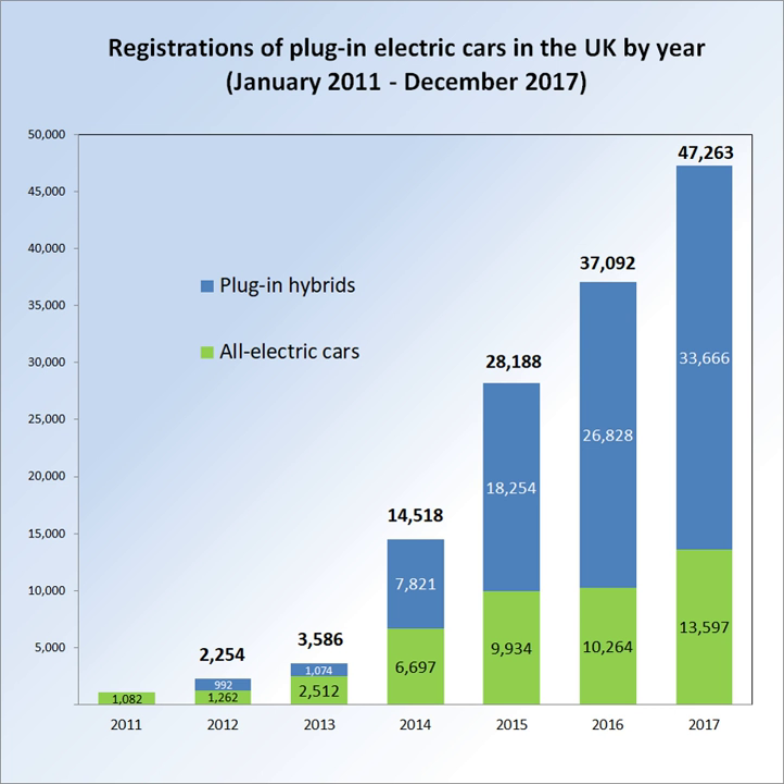The adoption of plug-in electric vehicles in the United Kingdom is actively supported by the British government through the plug-in car and van grants schemes and other incentives. More than 137,000 light-duty plug-in electric vehicles had been registered in the UK as of December 2017. As of December 2016, the British plug-in fleet was the fourth largest in Europe. The stock of plug-ins includes about 5,100 plug-in commercial vans.